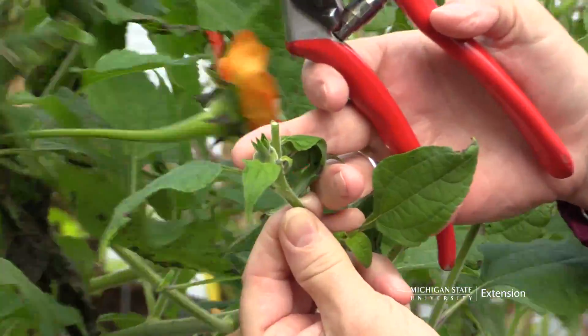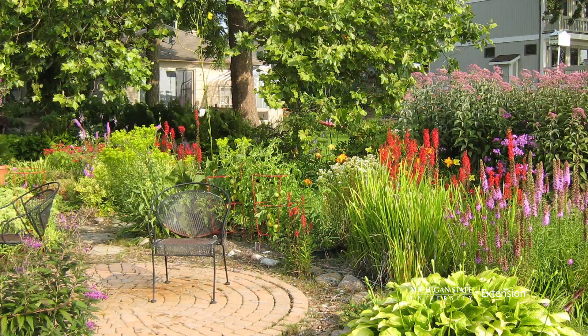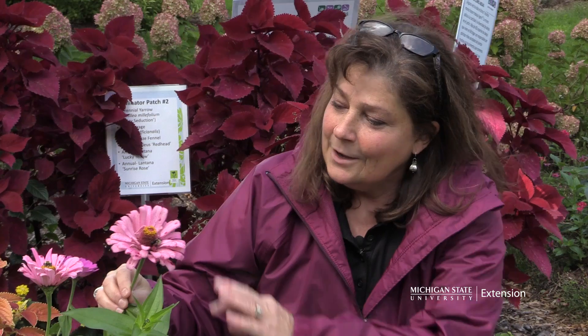Smart gardeners are taking a huge step forward in pollinator conservation by learning more about their habitat needs and food sources and how to adjust our gardening practices to be more pollinator friendly. You might think first of honey bees when it comes to pollinators. We also have over 450 species of bees that live right here in Michigan and they could be in your backyard.